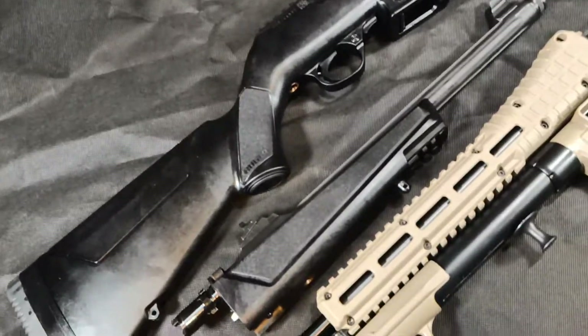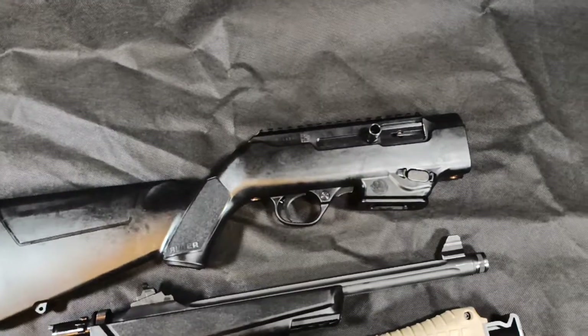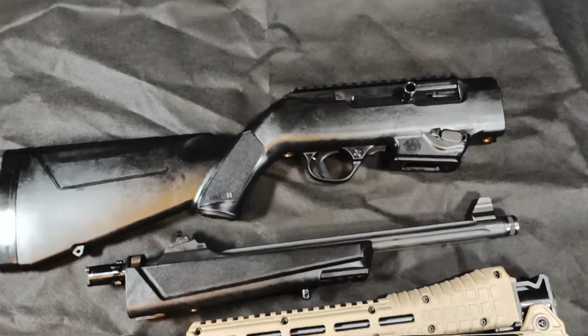Anyway, that is my video on these two rifles. Stay tuned for this one being disassembled in the near future. We'll see you next time.